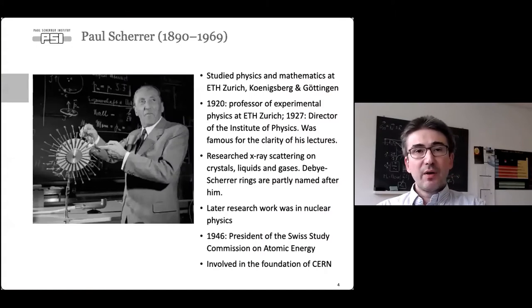The institute is named after Paul Scherer, a Swiss physicist who studied physics and mathematics at ETH Zurich, afterwards in Königsberg and Göttingen. He was a professor at ETH Zurich from 1920 onwards and director of the physics institute there from 1927. He was famous for the clarity of his lectures. He worked on x-ray scattering on crystals, liquids, and gases — the Debye-Scherrer rings are partly named after him. Later he worked in nuclear physics, became president of the Swiss study commission on atomic energy, and was involved in the foundation of CERN.